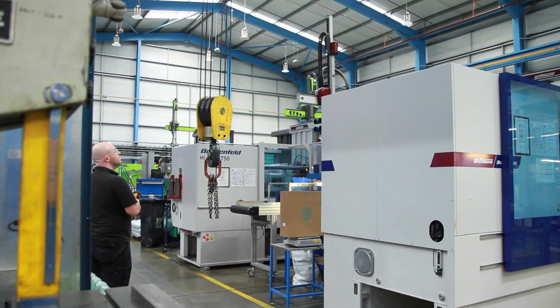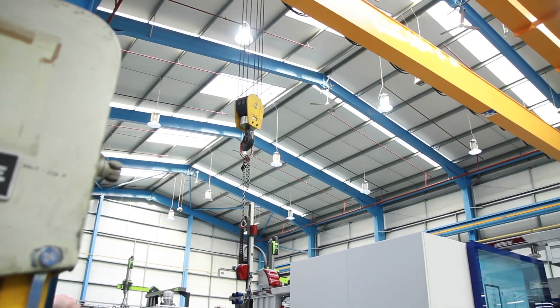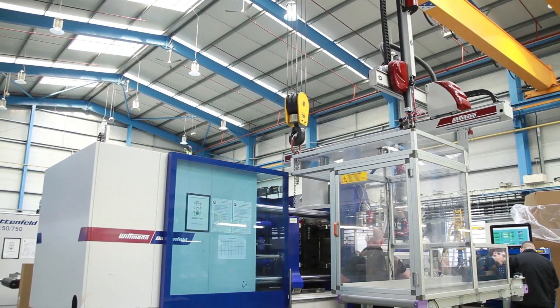Being a trade injection molder we're quite diverse in the industries that we serve, and they range from medical industries through to consumer goods and to utilities.